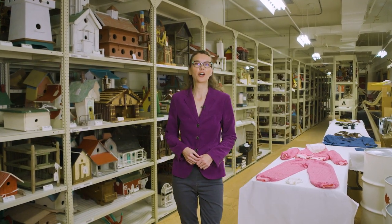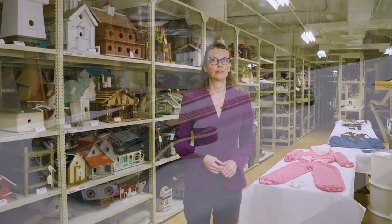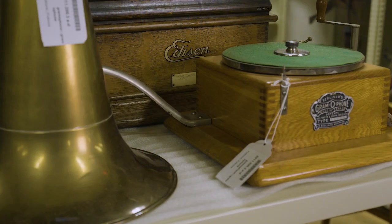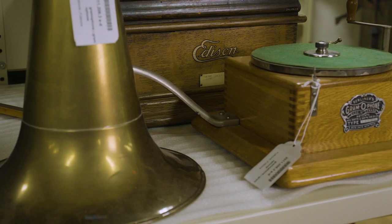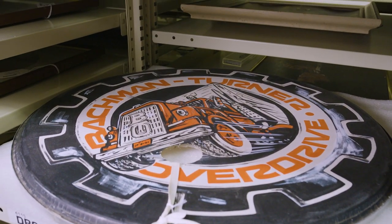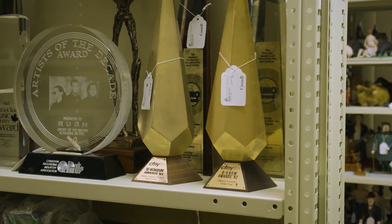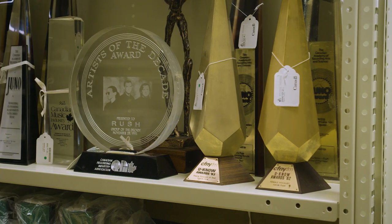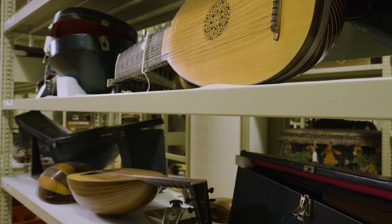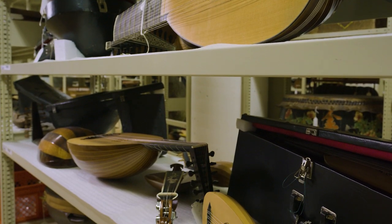As a curator, acquiring objects is part of what I do. In my case, these objects are closely linked to music and expressive culture in Canada, and might include anything from a musical instrument to stage clothing. The objects we collect at the museum are unique, and we don't just collect for the sake of collecting. Rather, we preserve and care for our collections in the public trust — collections that help us to better understand this place we call Canada and our histories in it. To better understand how this works, let's take a closer look at a few pieces from the Popular Music Collection.